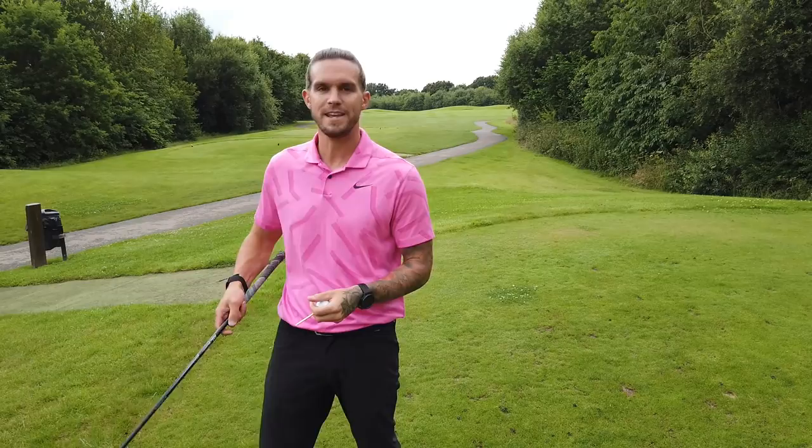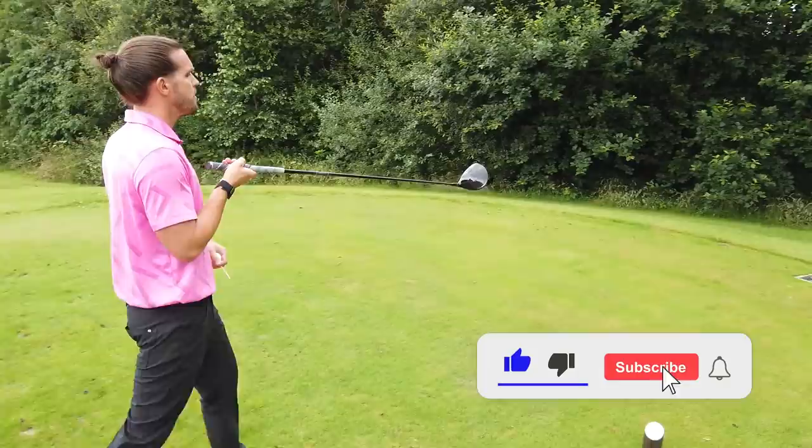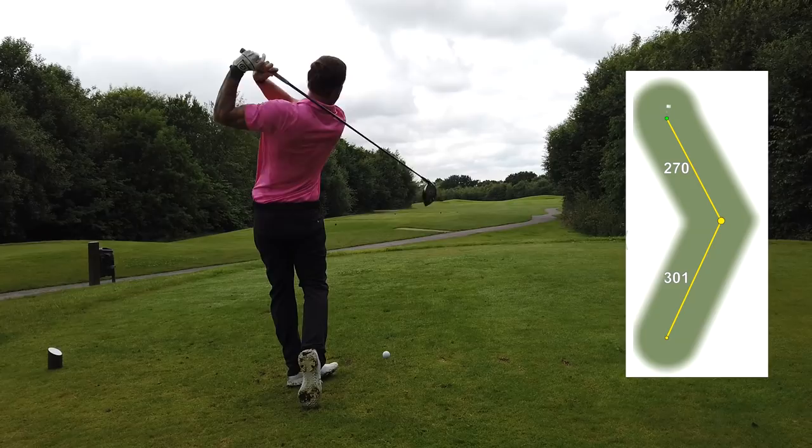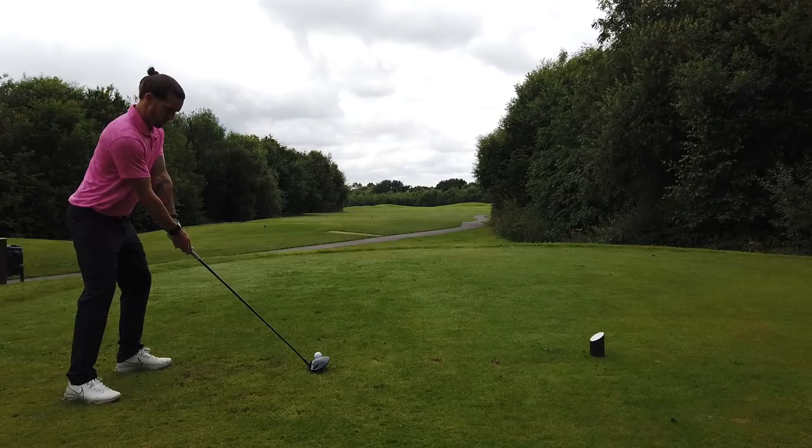Par 5. We are at the Worsley Marriott Hotel in Manchester. Par 5 over here - it is 550 yards, par 5, index 13. Is driver okay? Yeah, you just want to go straight at the hump at the corner.